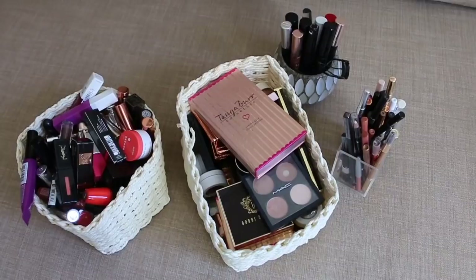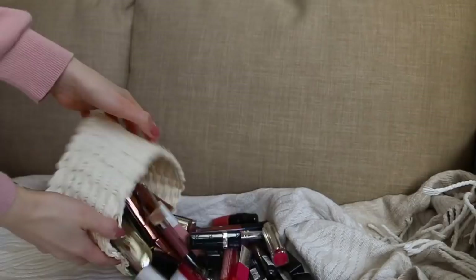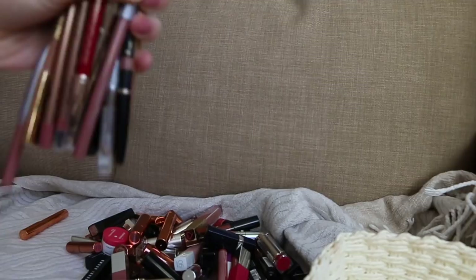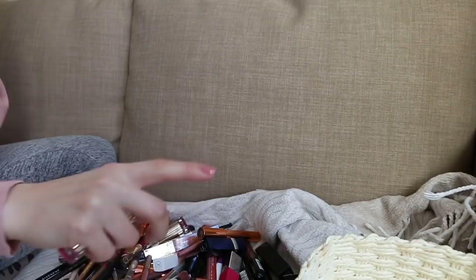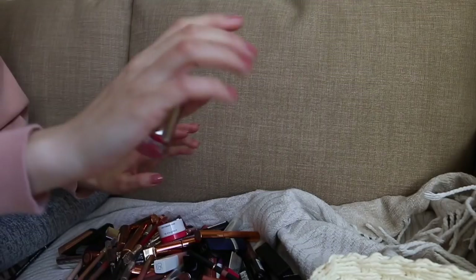I brought all of my lip products and eye products here on a clean surface so we're gonna sort through them. Let me pour my lip products out — lip liners, there might be some eyeliners in the mix as well. I'm just gonna go in random order and make some piles: products I'm keeping, products I'm giving away to family members and friends, and products I like but might not use very often.